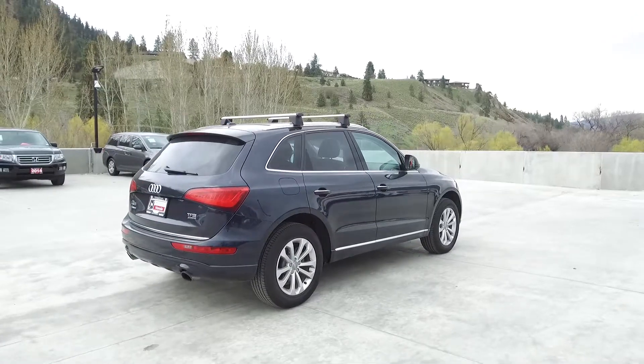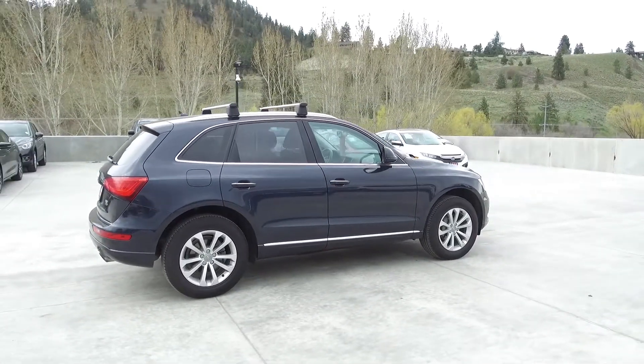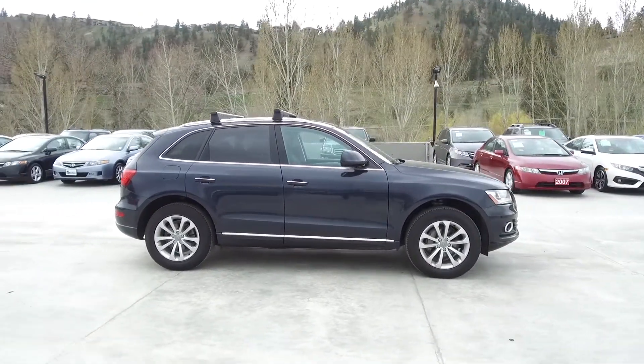This Audi comes with safety features such as a tire pressure monitoring system, driver's side airbags, dual airbags, side airbags, side curtain airbags, anti-lock brakes, and vehicle stability assist.